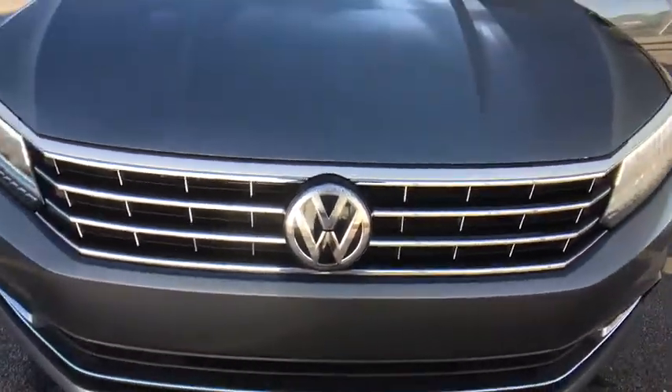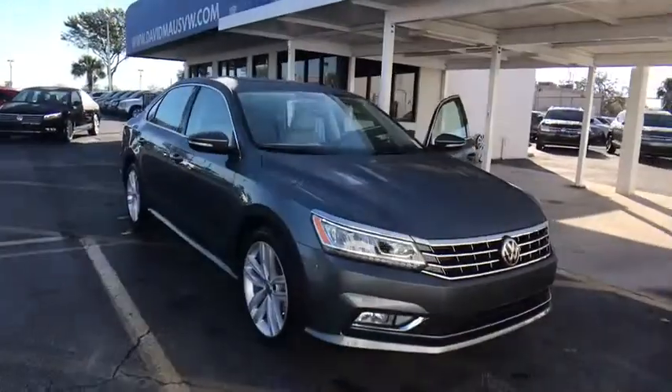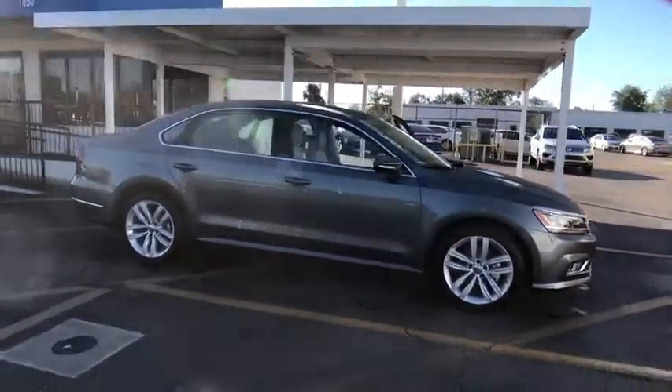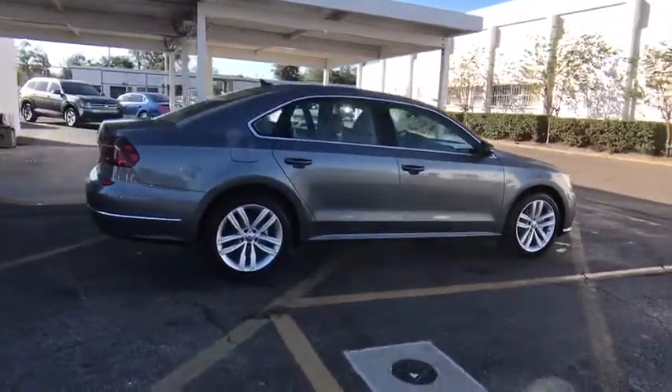The 2018 Volkswagen Passat. The Volkswagen Passat is roomy and powerful. It is a supple and controlled ride with a quiet and comfortable ride. Volkswagen brings it all together. Here are some of this vehicle's great options.